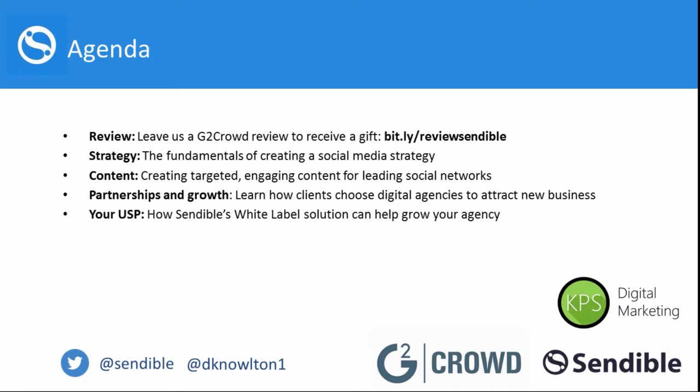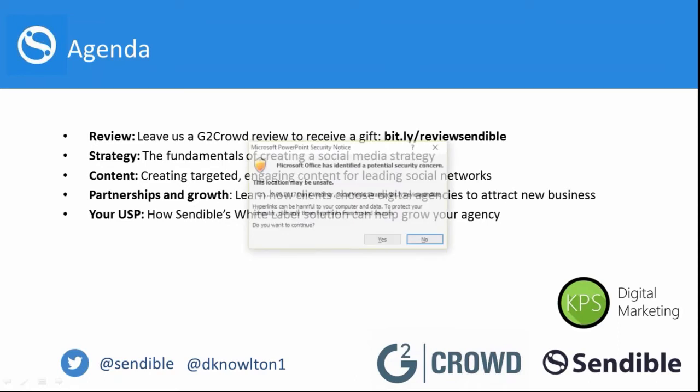I'm going to show a high-level overview of Sendable's white label offering, which is designed for agencies to help scale your business and improve productivity. If you're on Twitter, you can see our handles at the bottom of the page — at Sendable, and then we've got Dan's one down here as well. If you want to start tweeting, or if you have any questions, we can happily answer them there.